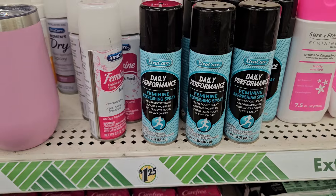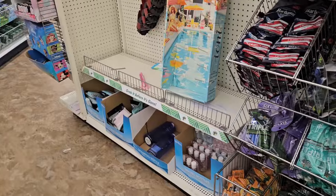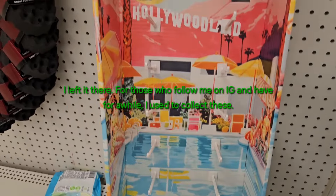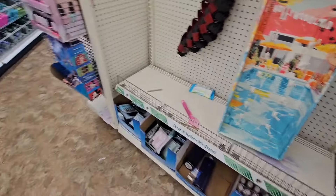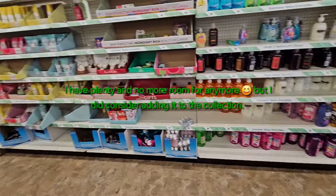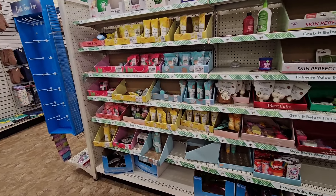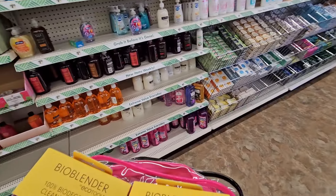My first time seeing that feminine spring. Empty Ioni. It's a cute box. I don't see any new masks. Looking for just a couple of things that I'm getting out of here.